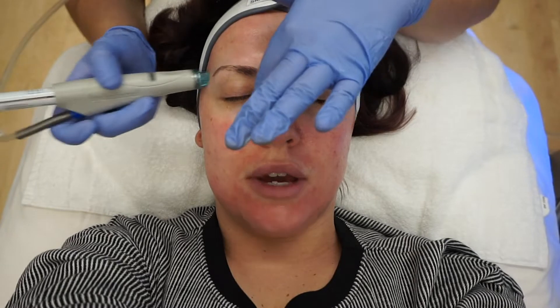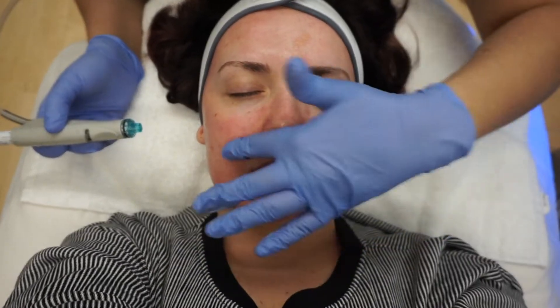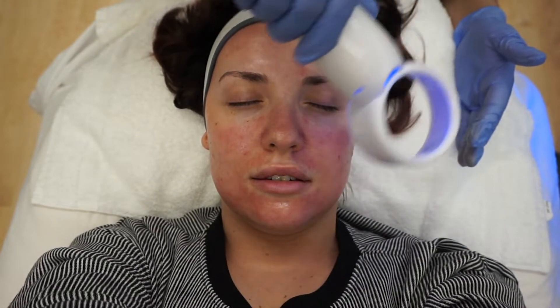It might start to sting a little bit in spots where there's some open or current acne. I can feel it on my forehead a little bit. It's not bad. If you have really dry skin it tends to sting too. So I have a couple ways to counteract the sting — first is this fan. Doesn't it feel so much better? Yes! I would love one of these.